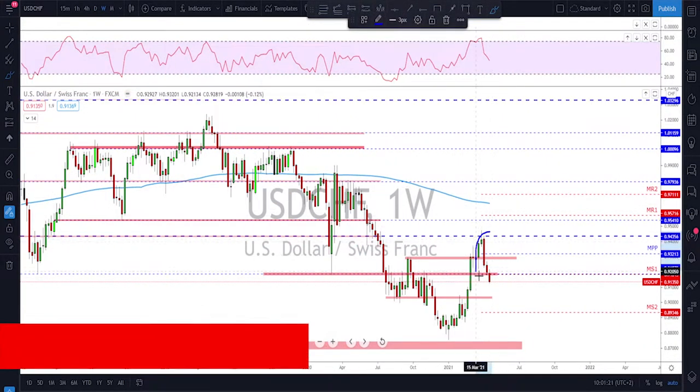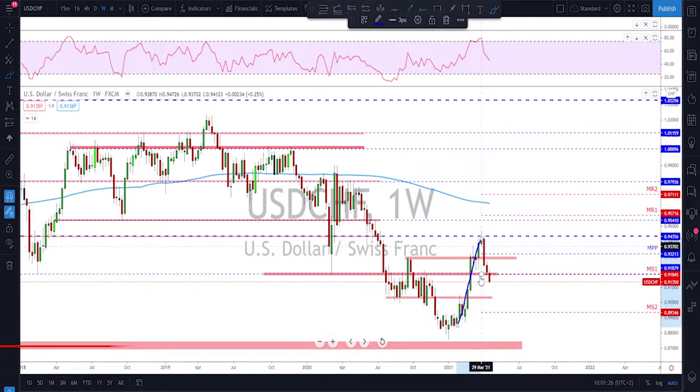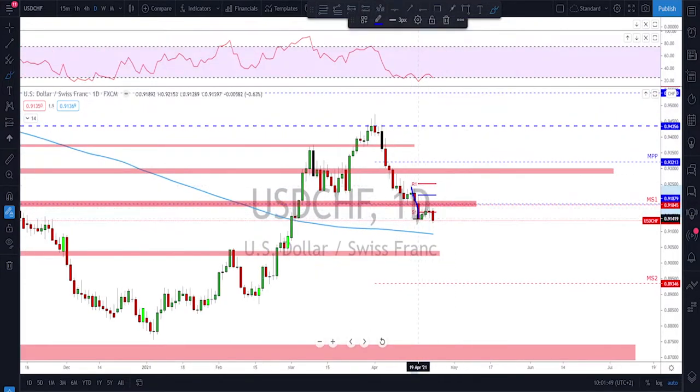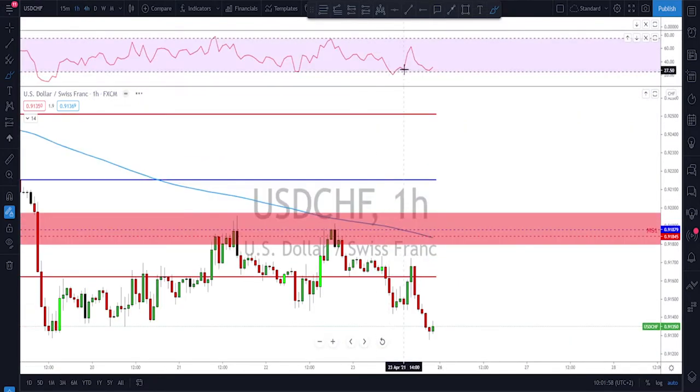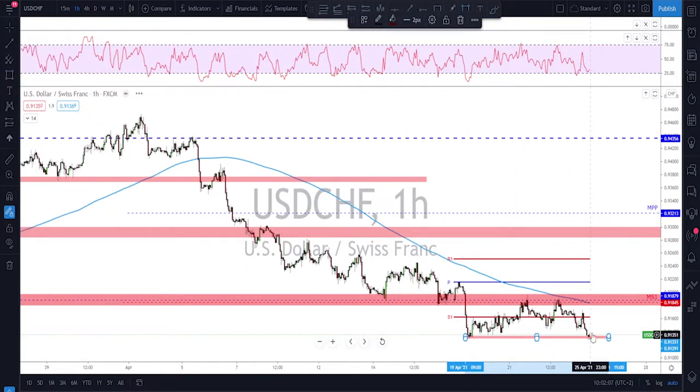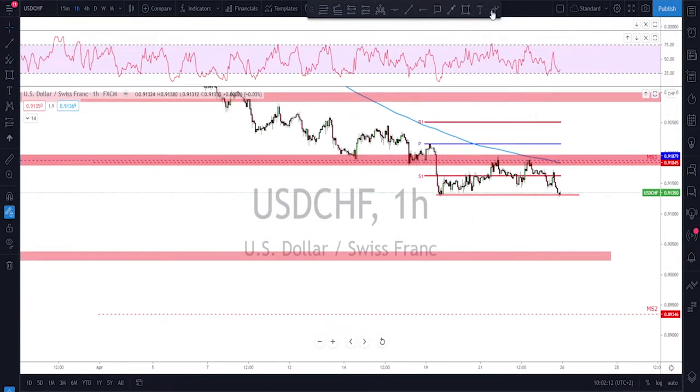USD/CHF has also been bearish. On the weekly, the last move was a very strong break to the upside but now a swing low has been taken out, with a close below it — this is not a fakeout, it's a real break. There is not much support on the way until the market reaches the next area of interest. After this impulse and retest, we may see further downside toward 0.9029 or 0.9000 as potential targets. Watch for a break of current support, then look for a retest and continuation to the downside on lower time frames such as the four-hour and one-hour.